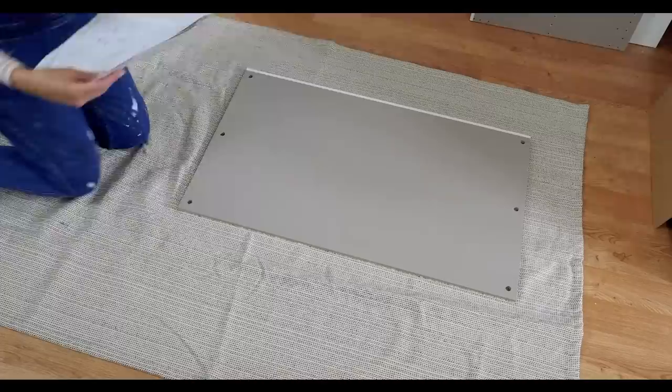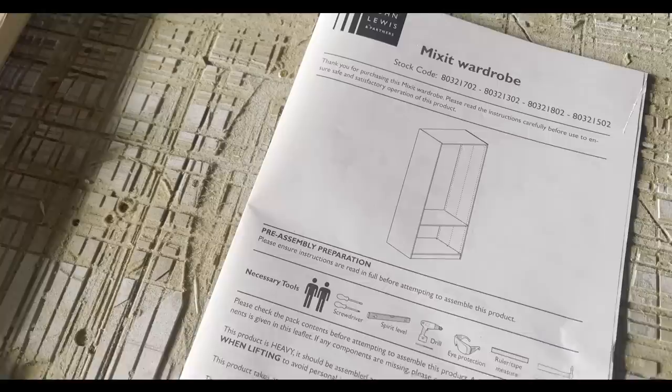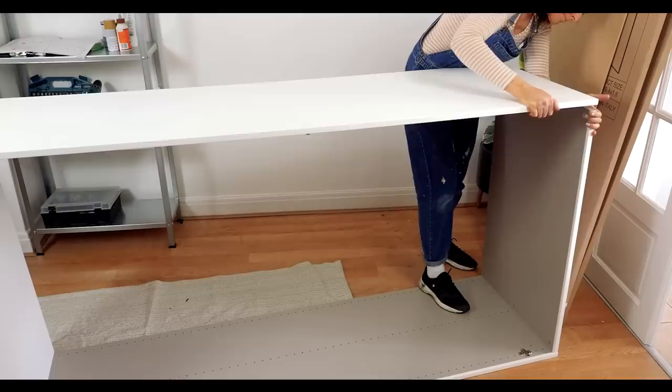In its original state, the wardrobe was a really good blank canvas. It's a really sizable wardrobe — it's got a great depth to it, you can get quite a lot into it. The function was already there and we loved it. She was much bigger than I expected, so there was loads of potential for it.